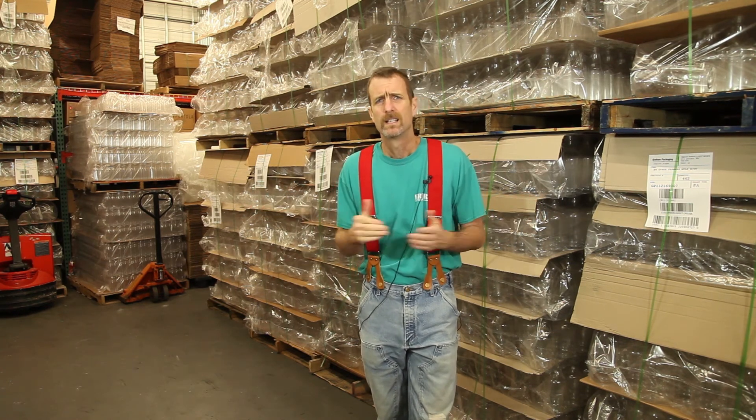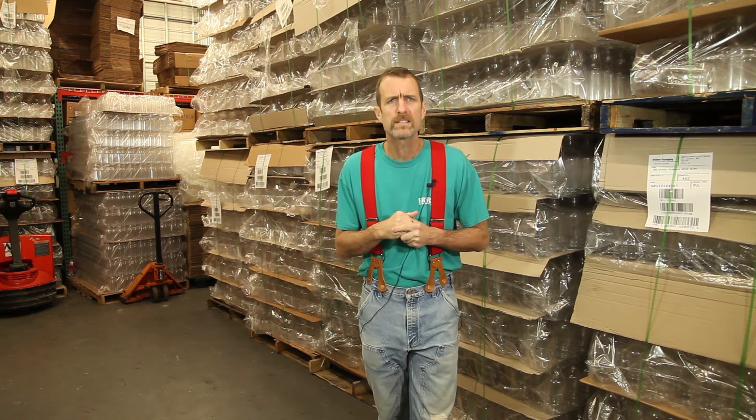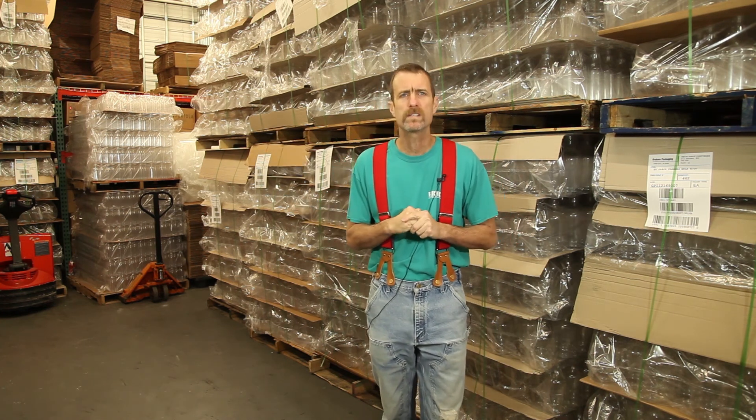Do some research and taste testing yourself. Line up some of the more prominent organic milk brands out there and taste the difference. That's it for today for Fill in the Fields. I'm Phil Forbes here at Farmers Creamery, just northwest of Kelowna, Iowa.